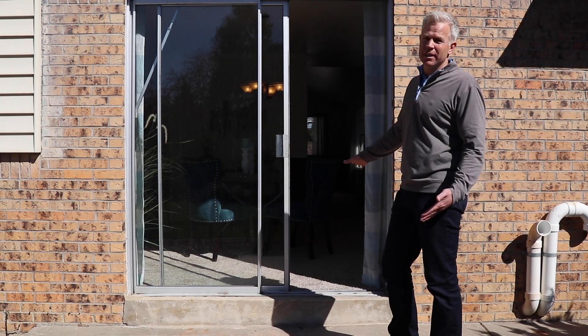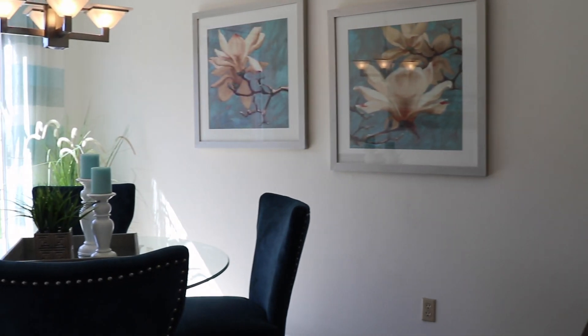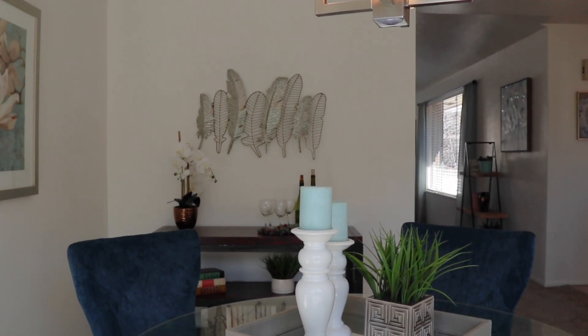This back patio flows seamlessly into the dining area where you will find a beautiful open area that also connects directly to the kitchen.